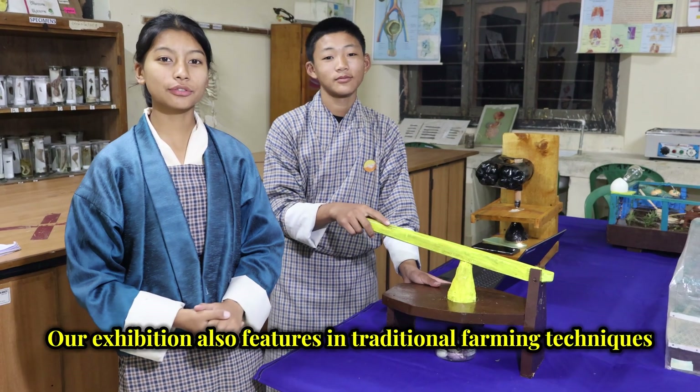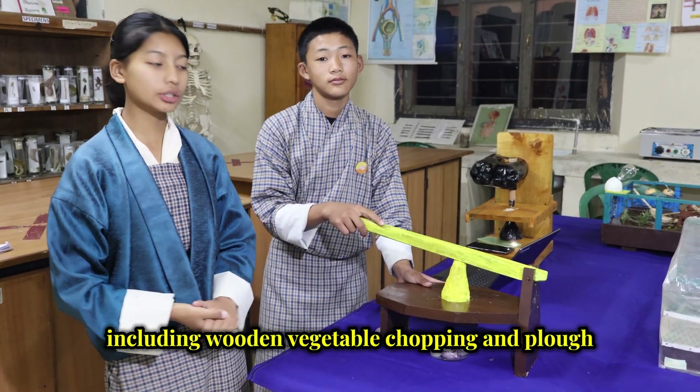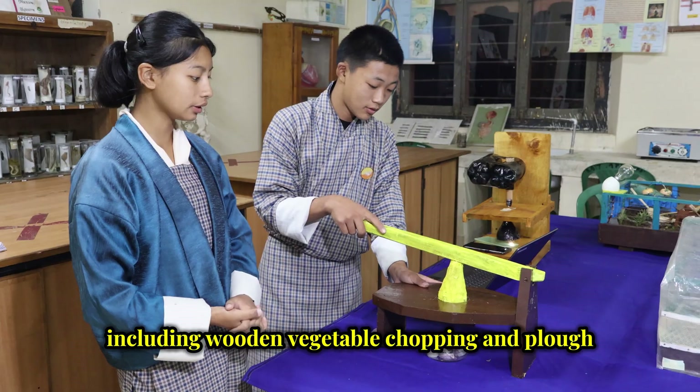Our exhibition also features traditional farming techniques, including wooden vegetable chopping and flower arrangements.